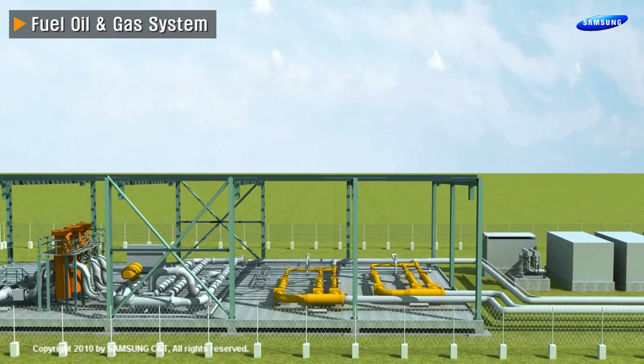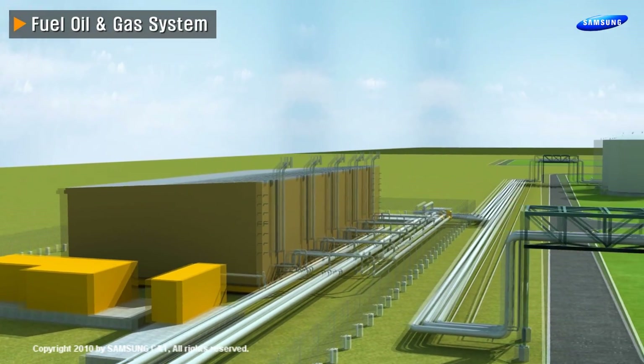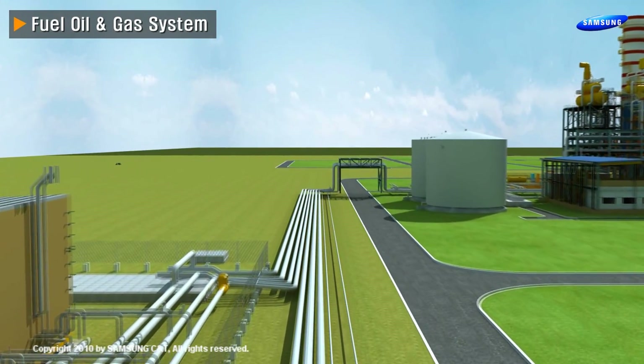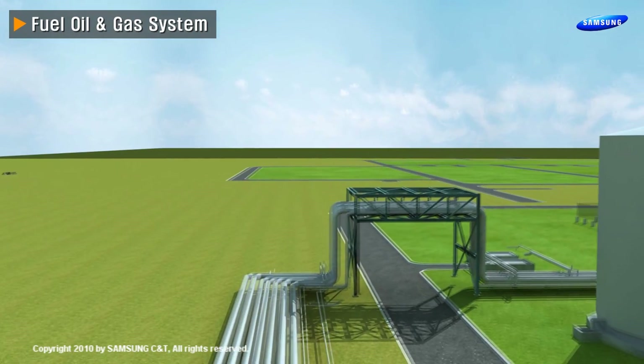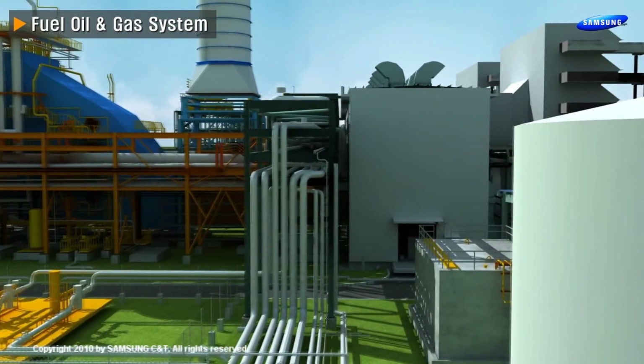Also, natural gas is adjusted by a pressure reducing station and gas compressors. Natural gas, adjusted to operational pressure, flows along with pipe slipper and road crossing rack to the gas turbines and HRSG supplementary burners.